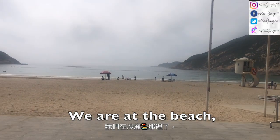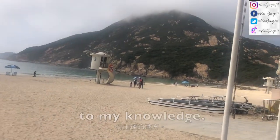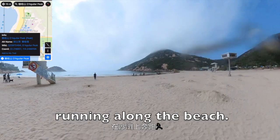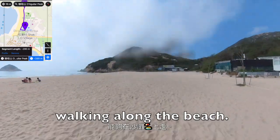We are at the beach. The start of the trail is actually at the beach, to my knowledge. Look at the two dogs running along the beach. We are also walking along the beach.